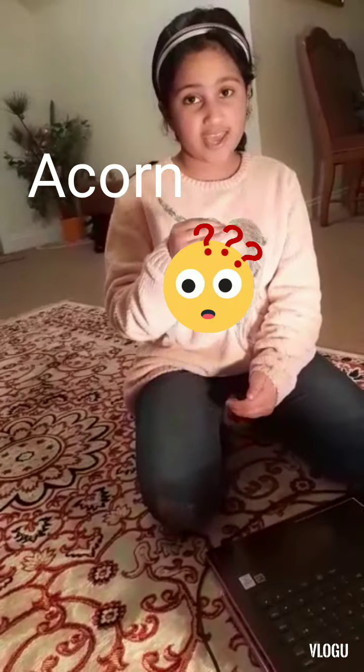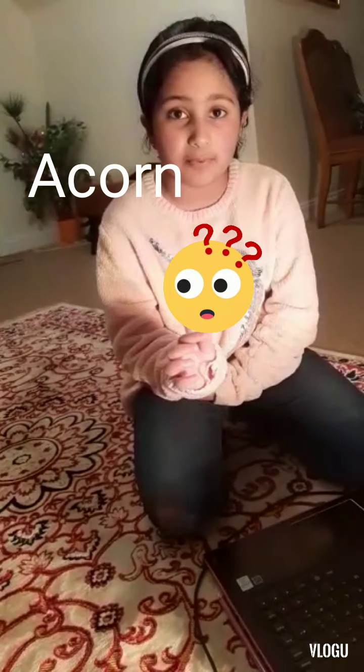Number seven is 'acorn'. Generally people say 'a-corn', but it's not 'a-corn' — it's 'acorn', 'acorn'. That's how we say it in British.